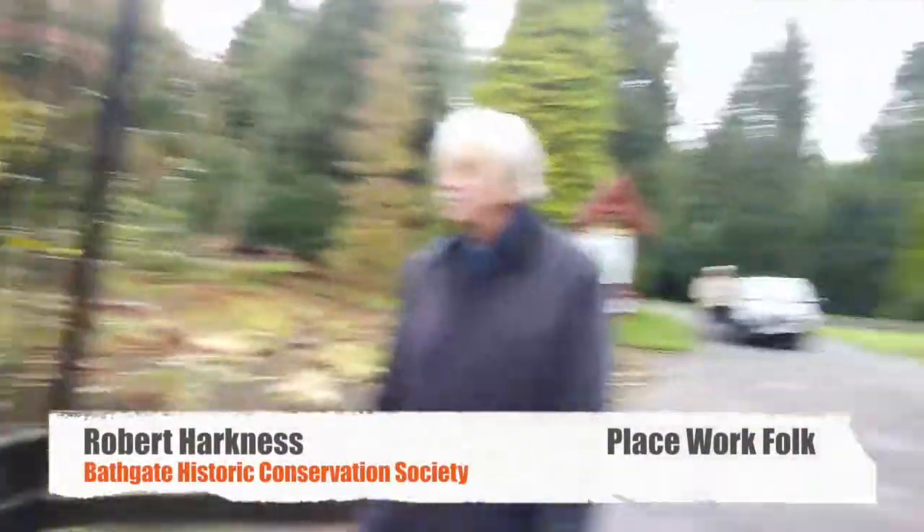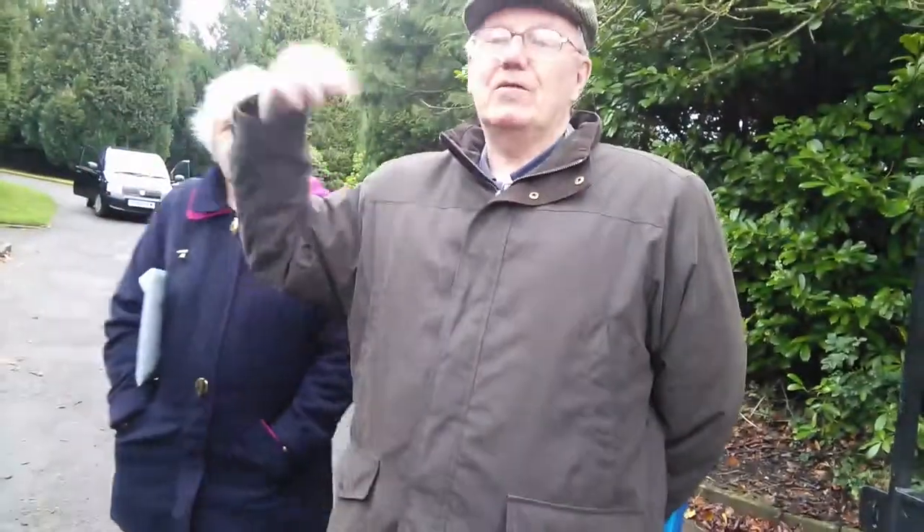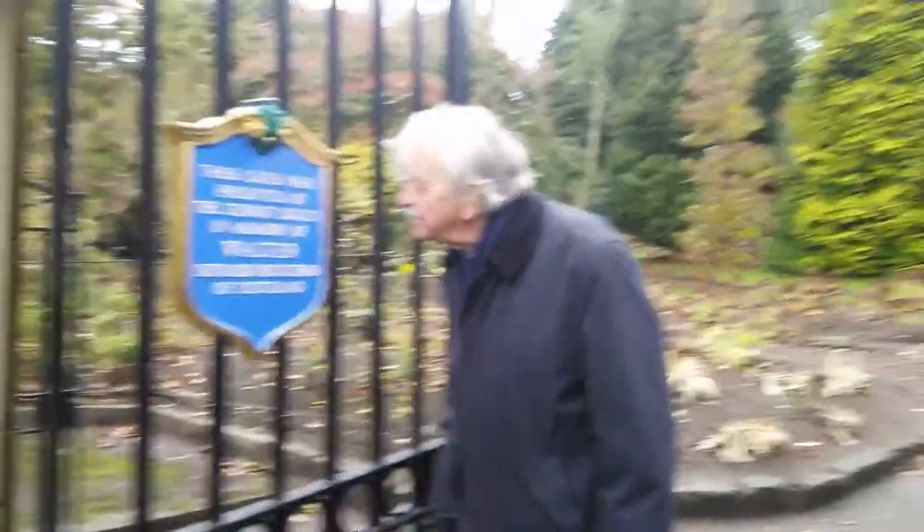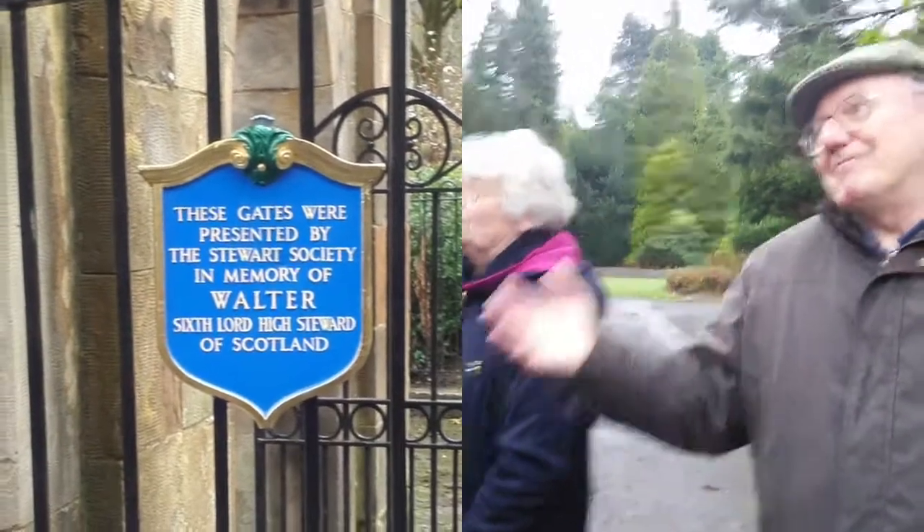The Stuart Society first thought about giving a memorial to the Blackgate in 1914, but because of the war things got put off and put off. They rethought it and decided that gates would be an ideal present to the town in respect of Walter, the Sixth Lord High Stuart of Scotland. But then the next war came along, and this is how these things take a long time — it was according to 1952 that the gates were finally presented to the town. I think it was Travis Hunter at that time who accepted them on behalf of the town.